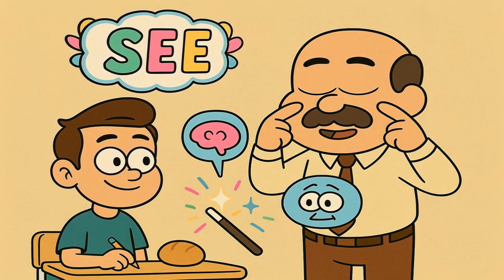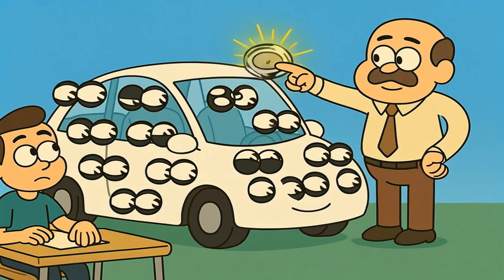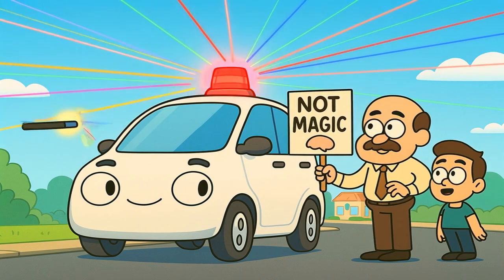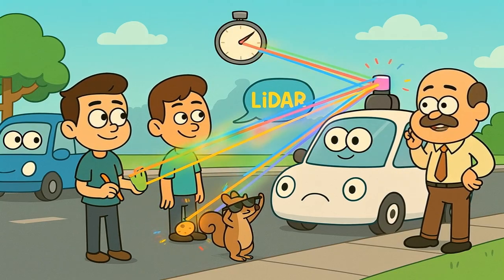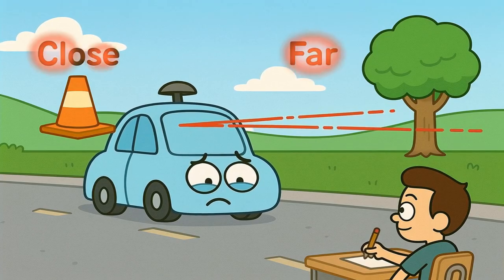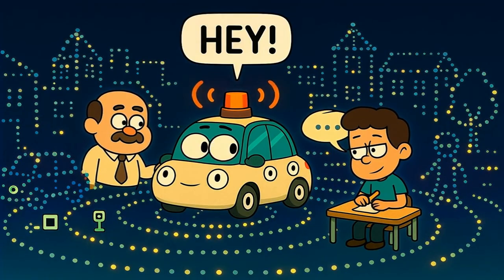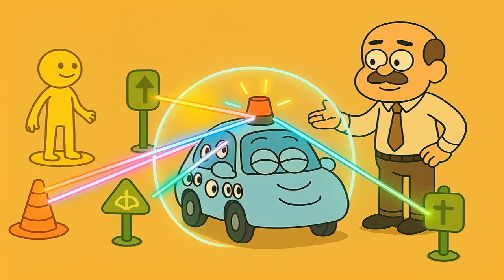Let's start off with seeing. You see with your two eyes, but a self-driving car is way more paranoid and needs a bunch of different kinds of eyes to feel safe. Its main set of eyes is called LIDAR, which sounds complicated, but it's not. LIDAR is like giving the car a super-fast laser pointer and telling it to spin around in a circle. The car shoots out little invisible laser beams in all directions thousands of times per second, and when a laser beam hits something — like another car, a person, or a particularly confident squirrel — it bounces back. The car's computer measures exactly how long it took for that laser beam to come back. If it comes back really fast, the object is close; if it takes a little bit longer, the object is obviously farther away. By doing this millions of times every second, the car builds a perfect 3D dot-to-dot map of everything around it. It's like the car is constantly yelling in all directions and listening for the echo. This is how the car knows the exact shape, size, and distance of every single thing nearby.